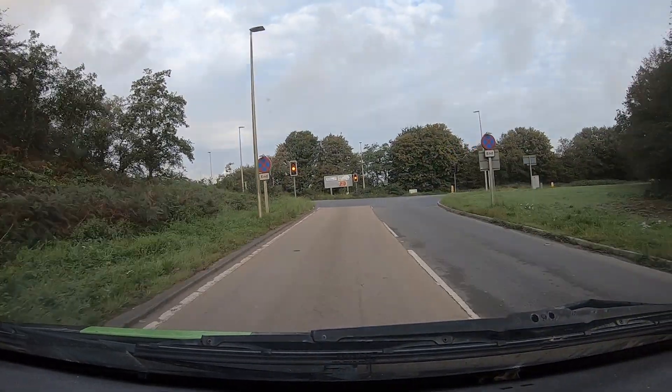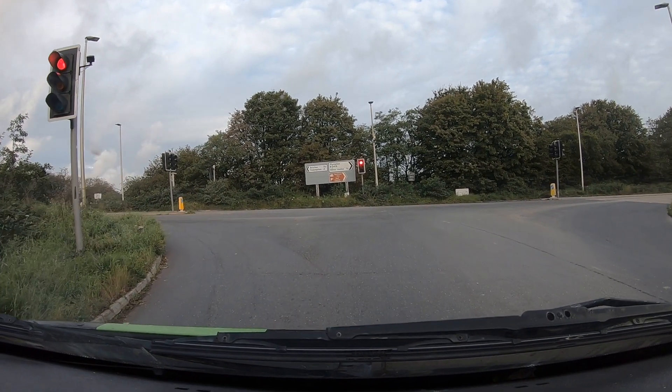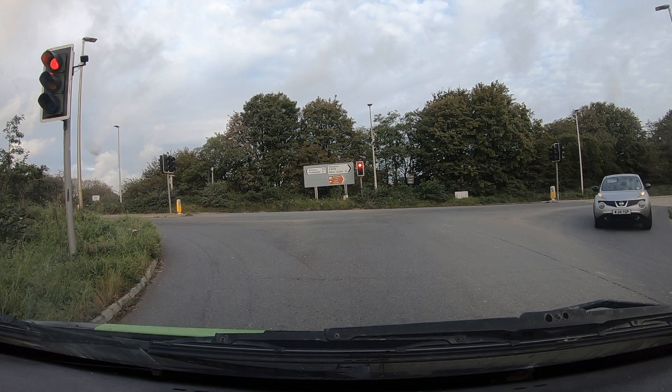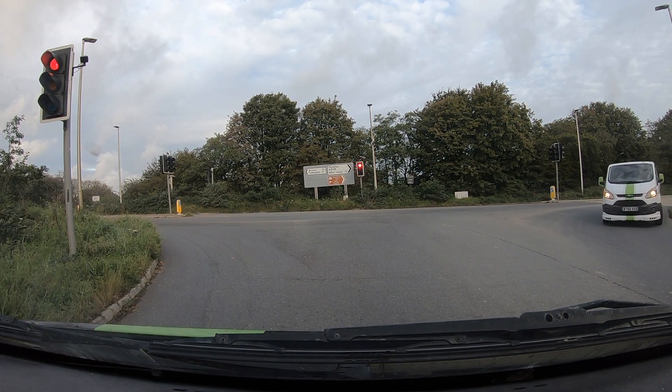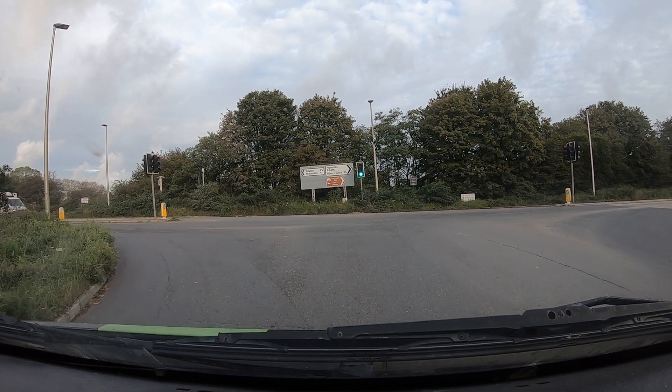We've just come off the flyover and, surprise surprise, we get to the traffic lights and they are red. They always seem to catch you red as you come off there. So while we're waiting for these to change, I'll just go over a few of the rules.